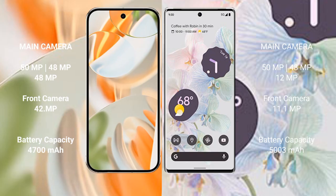Google Pixel 9 Pro has a triple rear camera setup: 50MP plus 48MP plus 48MP, and a 42MP front camera. Google Pixel 6 Pro has a triple rear camera setup: 50MP plus 48MP plus 12MP, and an 11MP front camera.